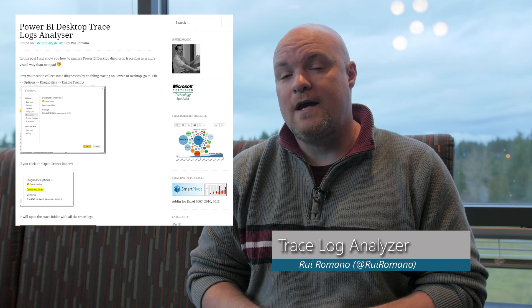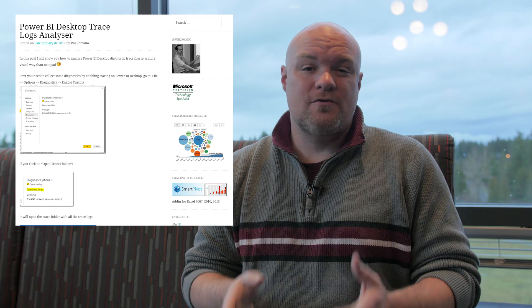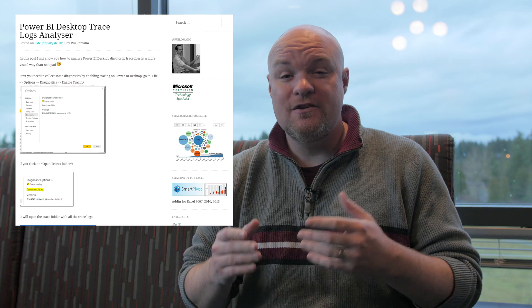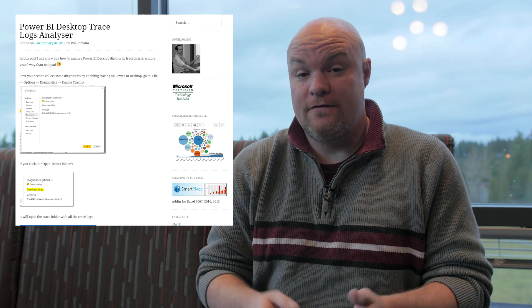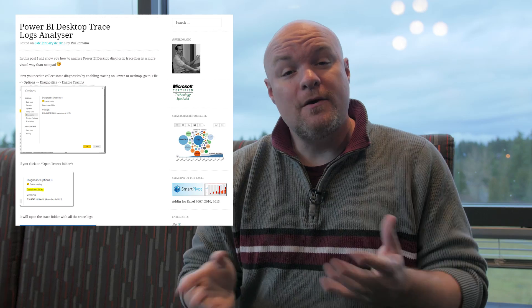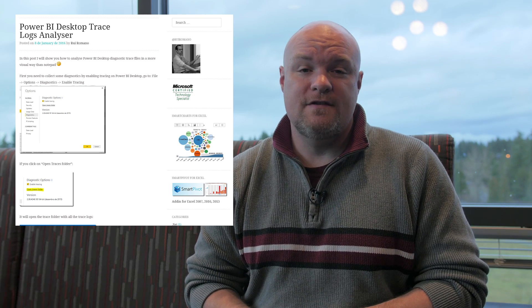Last on my list is a blog post by Rui Romano, where he takes a look at how to analyze trace logs from Power BI Desktop. The way he goes about doing it is actually using Power BI Desktop itself to analyze the trace log of Power BI Desktop. Pretty ingenious, huh? He walks through how he did that and shares it with you.